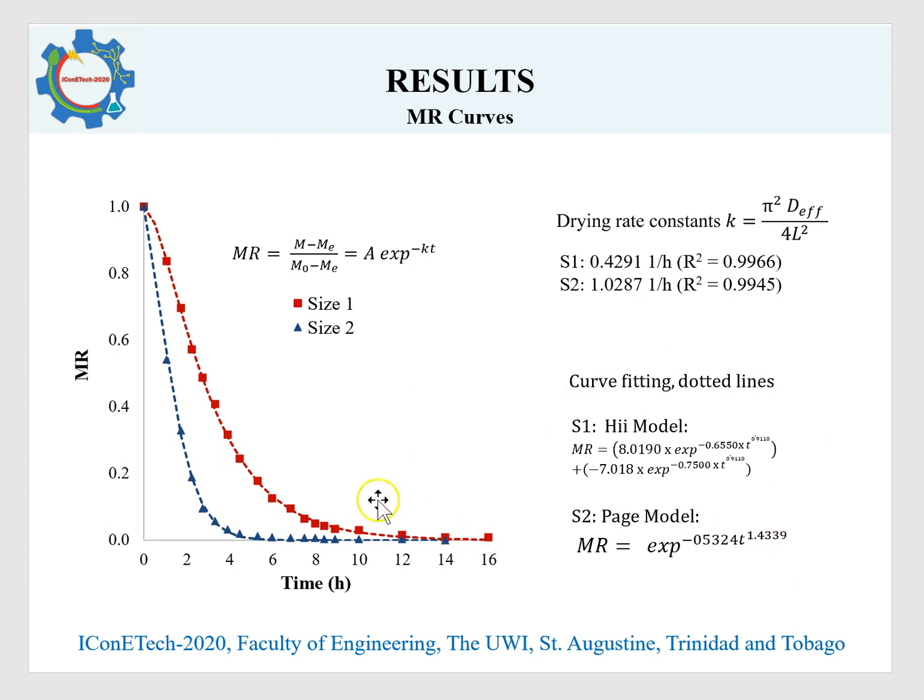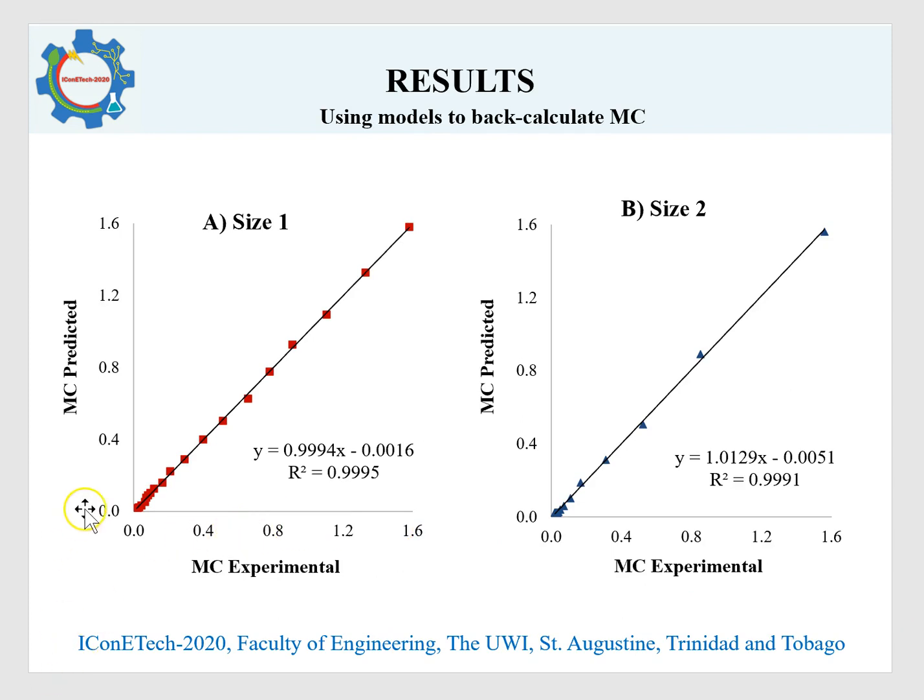Both models showed good agreement with experimental data, as seen in the plots where the dotted theoretical lines closely matched the experimental values. These models were then used together with the initial and final moisture content values obtained experimentally to back-calculate the actual moisture content of the samples during drying. The plots show very high correlation coefficients, and this information can be used to set up a simple database enabling an operator to predict the moisture content of cassava chips at any time during the drying process.